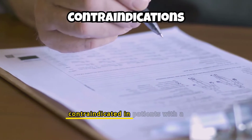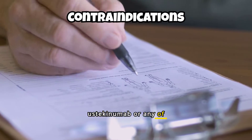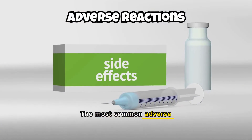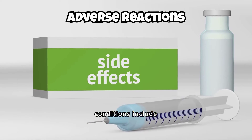Stellara is contraindicated in patients with a history of hypersensitivity to ustekinumab or any of its excipients, and in those with clinically significant infections.